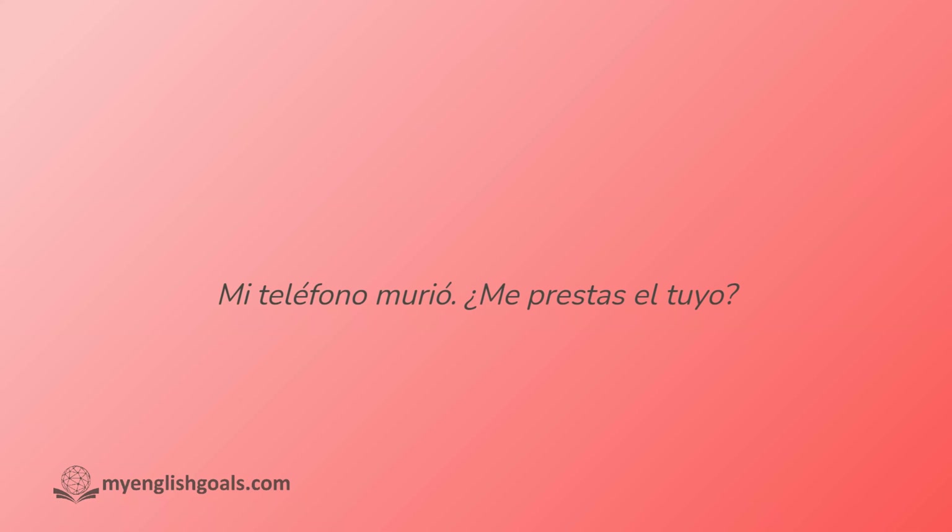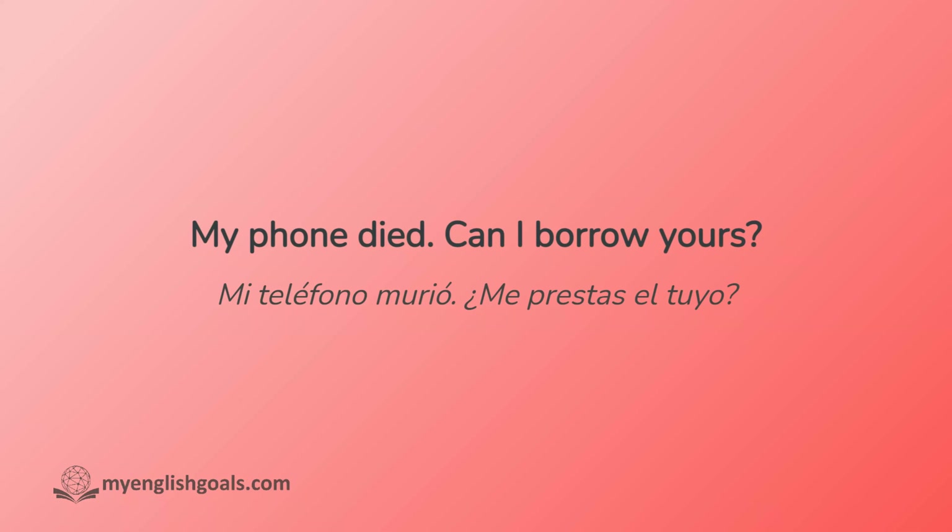Mi teléfono murió. ¿Me prestas el tuyo? My phone died. Can I borrow yours?